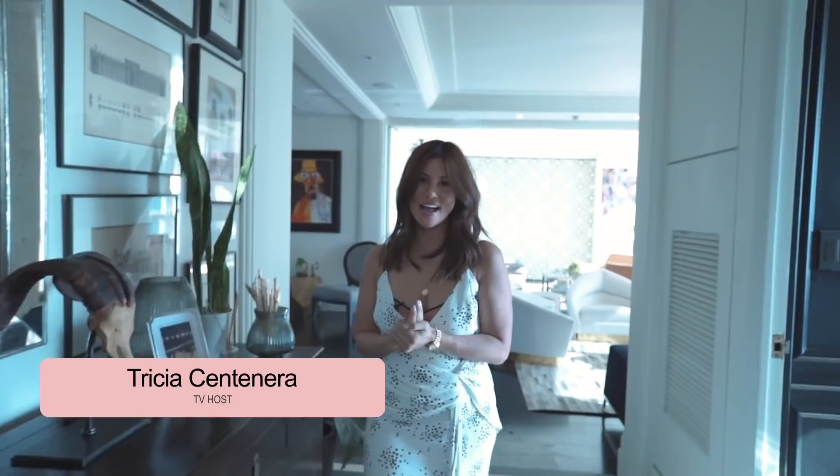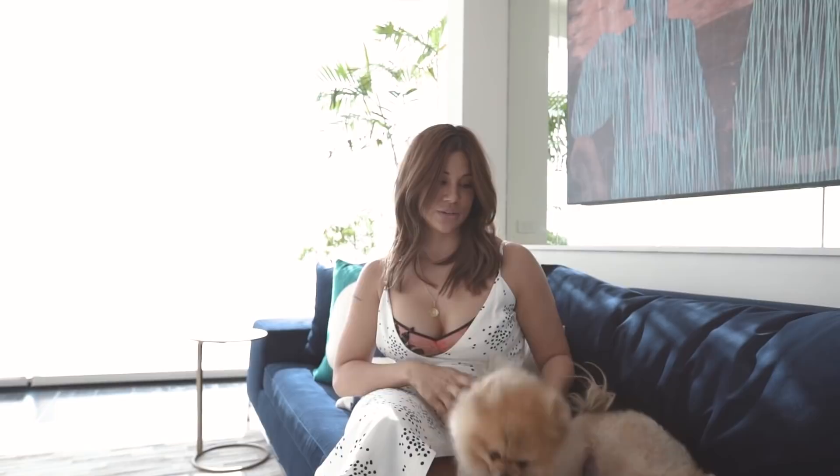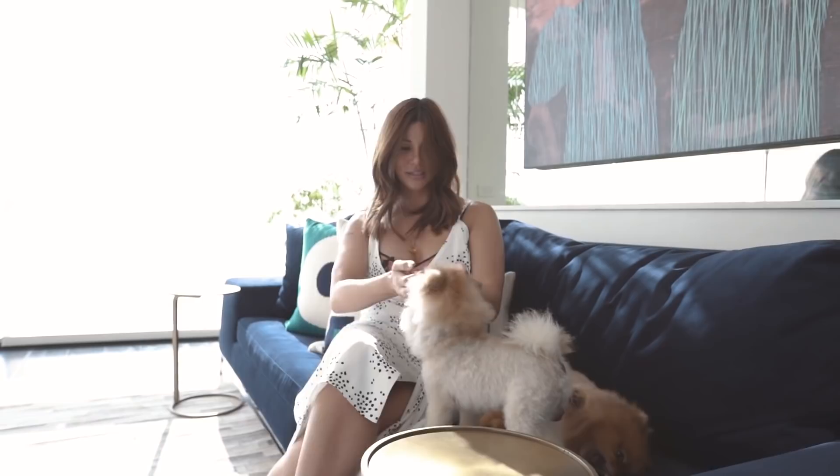Hi guys, come on in. I am Trisha Centenera and let me welcome you to Arrow's home. So over here is our sitting area. We have a beautiful view that Arabella gets to watch every single night as the sun goes down. These are her fur babies — this is Ryder and this is Rocket.